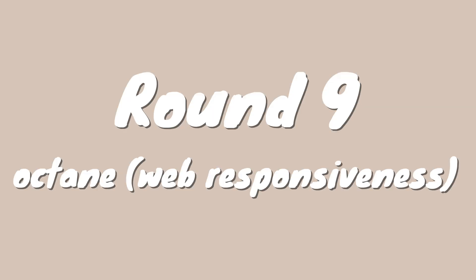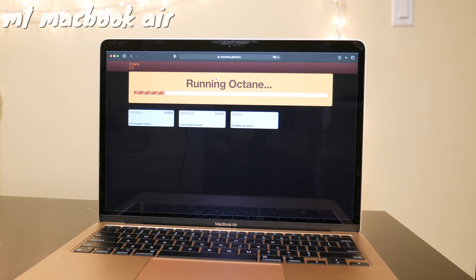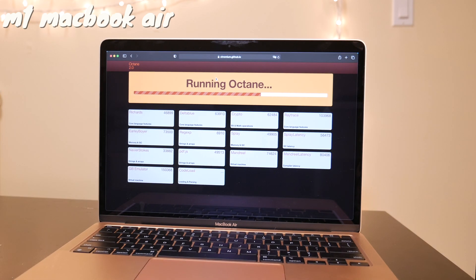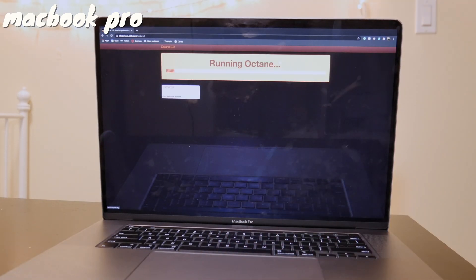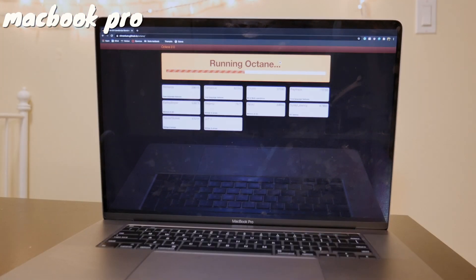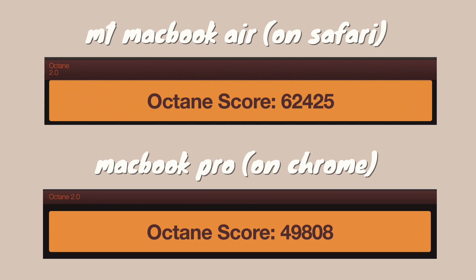For round nine we're looking at Octane scores, which measure web responsiveness — how fast your browser loads. I originally ran Octane on both Safari and Chrome on the M1 MacBook Air, but I'm only including the Safari score here because the Chrome version I had was non-native. The winner of round nine is the M1 MacBook Air with a very impressive Octane score of 62,425.